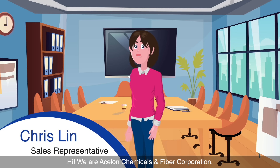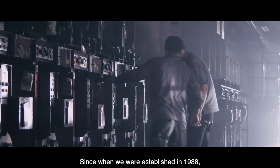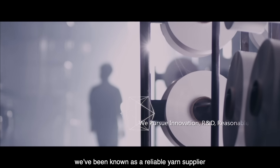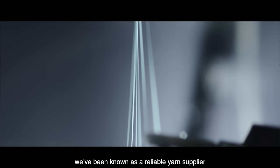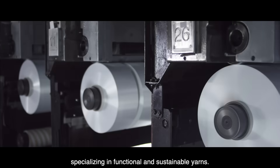Hi, we are S-Long Chemicals & Biver Corporation, one of the best yarn makers in Taiwan. Since we were established in 1988, we've been known as a reliable yarn supplier, specializing in functional and sustainable yarns.